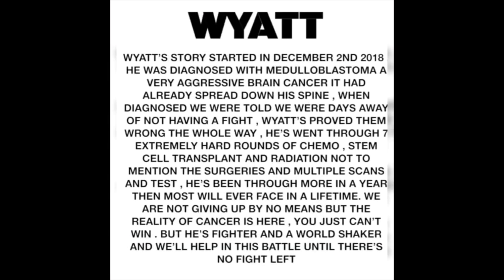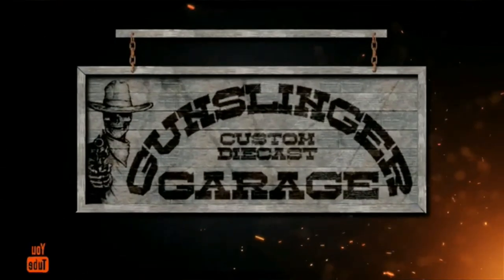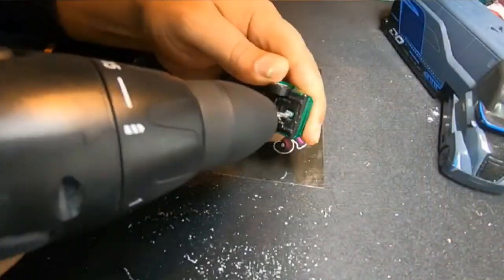On this episode of Gunsinger Garage, I'm taking a 71 Mustang Mach 1 and turning it into an angel car for a little boy named Wyatt. Wyatt was diagnosed with brain cancer, and unfortunately, he lost his battle.